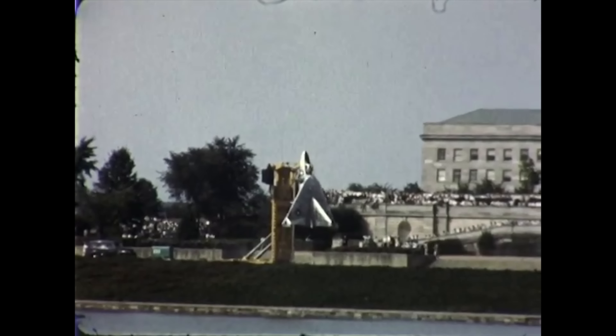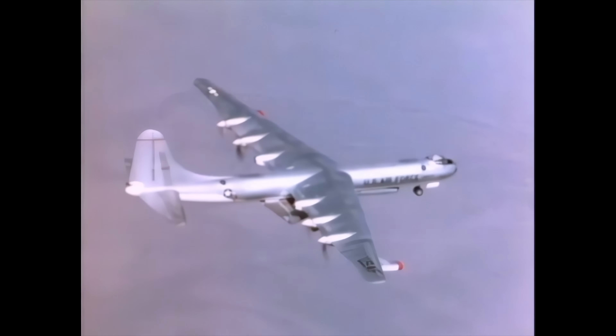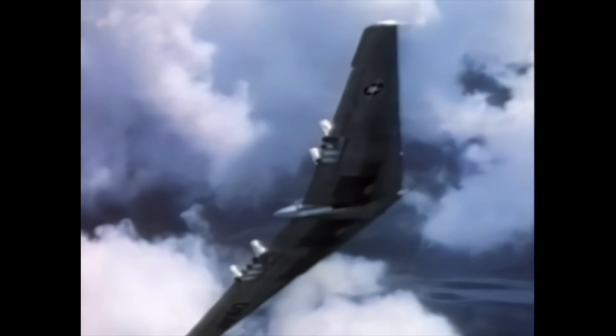The B-2 boasts an impressive payload capacity of 40,000 pounds, capable of carrying conventional or nuclear weapons to any target worldwide. Its unique ability to attack with pinpoint accuracy while maintaining near-invisibility to enemy radar sets it apart. This revolutionary aircraft stands as the latest addition to a lineage of U.S. nuclear intercontinental bombers dating back to the Cold War's inception. Jack Northrop firmly believed that if something is both efficient and beautiful, it is right — a philosophy that infused a sense of velocity into every aircraft he designed. Commencing his career at Lockheed in 1919, Northrop's passion for creating the perfect airplane led him through pivotal roles at Douglas, Boeing, and eventually his own company.